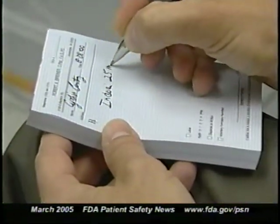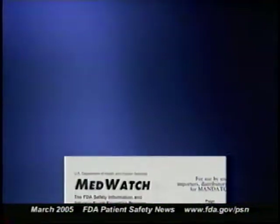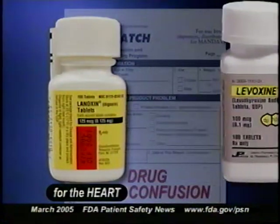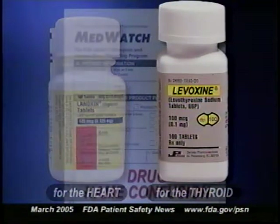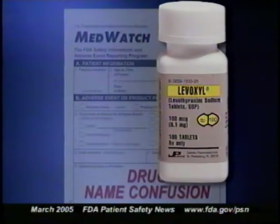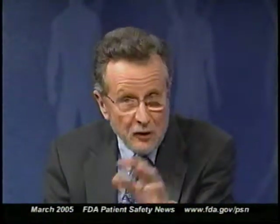Sometimes MedWatch reports highlight errors in prescribing or administering medications. For example, FDA received reports of patient injuries due to name confusion between Lanoxin, which is a heart medication, and what used to be called Levoxine, which is a thyroid medication. As a result, FDA asked the manufacturer to change the name of Levoxine, and now it's known as Levoxyl, which is less likely to be confused with Lanoxin.